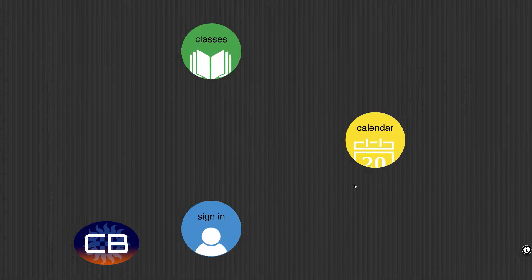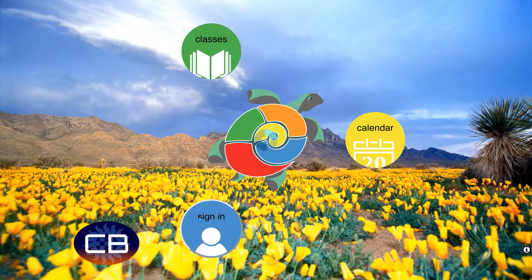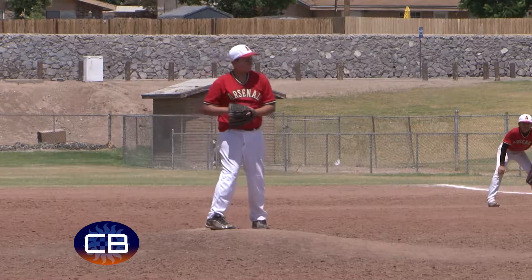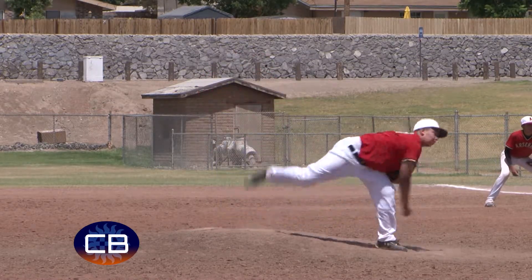Parents who have already signed up say it really saves time. 'It's new to me. I've used it for the first time to register him for the youth baseball league this year. It was very easy, efficient, well organized, and easy to navigate through. I think it's great.' Sanchez says the process is simple and her kiddo is now ready for baseball, which begins in July.